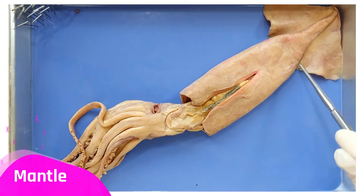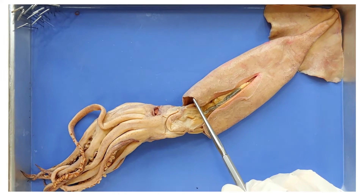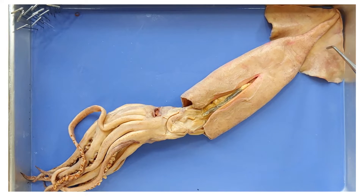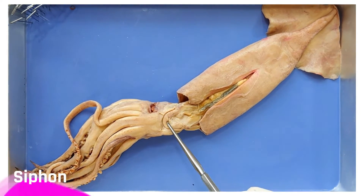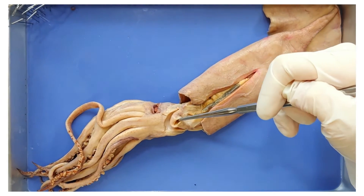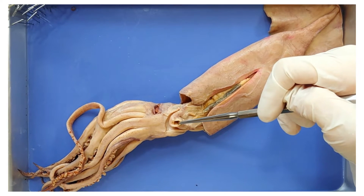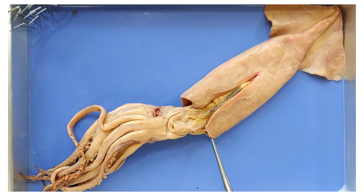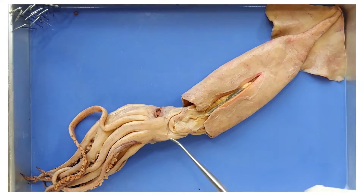This is the mantle of the squid, which is the main body, and it fits like a sheath over most of the internal organs. Here are the fins, which are used to maintain balance and change direction when swimming — one on either side. Here is the siphon, which is used to expel jets of water that shoot the squid through the water. To do this, the squid pulls water into the space inside its mantle cavity, and then it clamps the mantle shut, forcing the water out through the siphon.